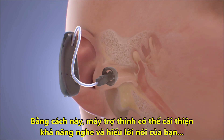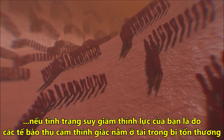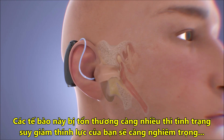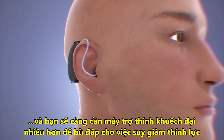In this way, hearing aids can improve your hearing and speech comprehension if your hearing loss is caused by damage to the sensory cells in your inner ear. The greater the damage to these cells, the more severe your hearing loss will be and the more amplification you will need from a hearing aid in order to compensate.